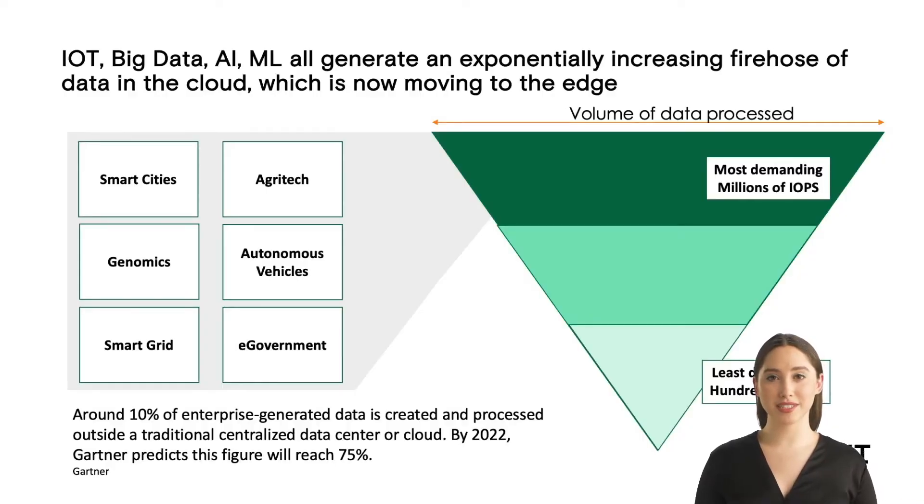Cloud adoption has become ubiquitous, and enterprises continue to migrate their IT services and spend to the cloud, be it public, private, or hybrid. New classes of applications such as drone monitoring, IoT-powered factory robots and genomic sequencing are generating a firehose of data, which increasingly has to be processed in real-time.